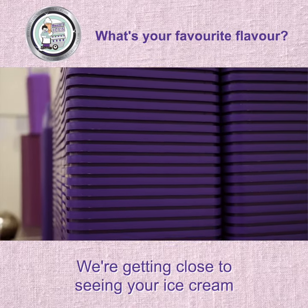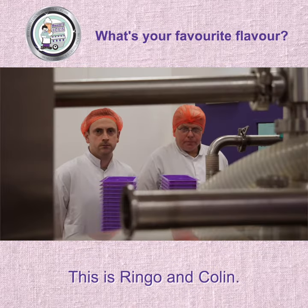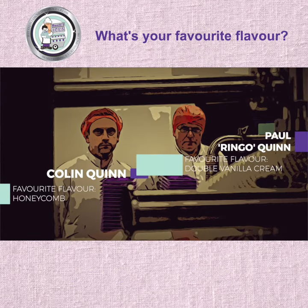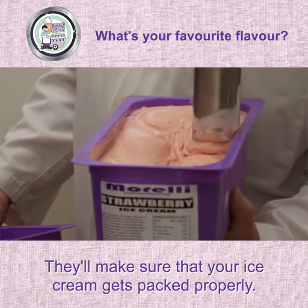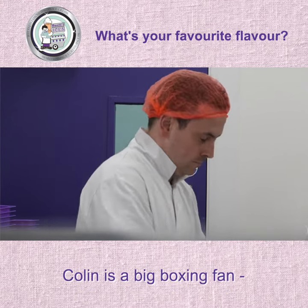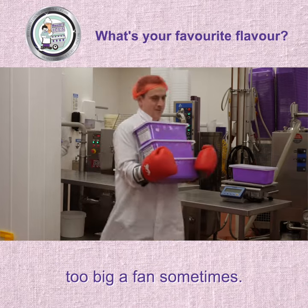We're getting close to seeing your ice cream ready for the big freeze. This is Ringo and Colin. They'll make sure that your ice cream gets packed properly. As well as being an ice cream expert, Colin is a big boxing fan — too big a fan sometimes.